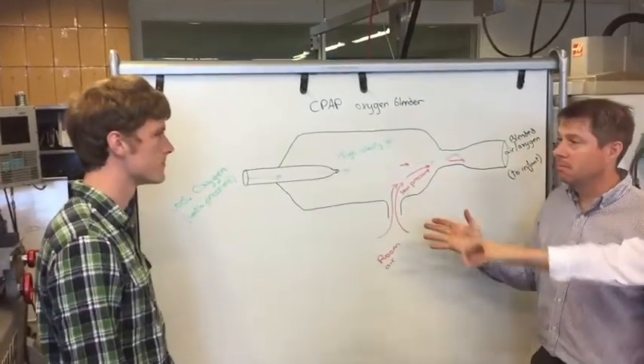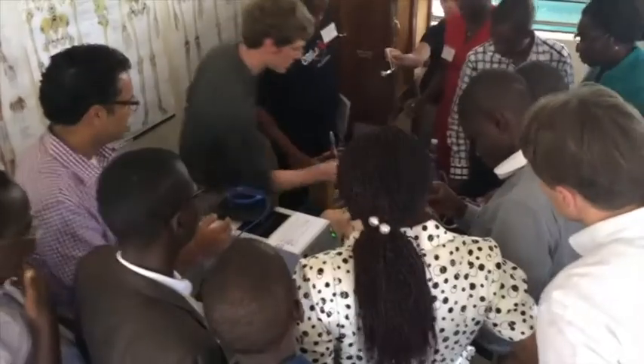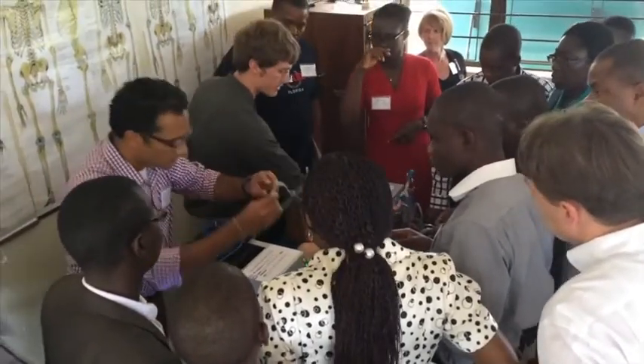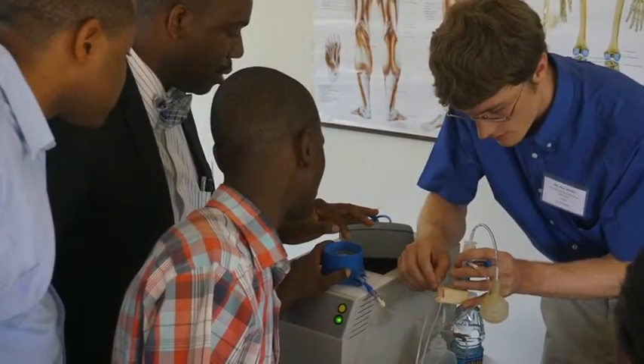Neonatal doctors at the University of Washington are helping determine the most effective way to use this kit and planning a study to prove its effectiveness. Once tested, newborn providers worldwide are excited to have a safe way to deliver CPAP and oxygen to their patients.